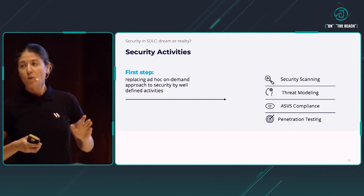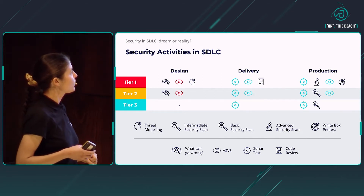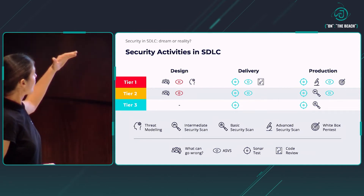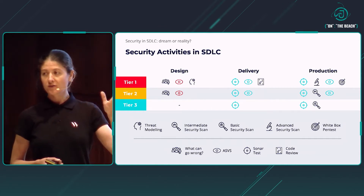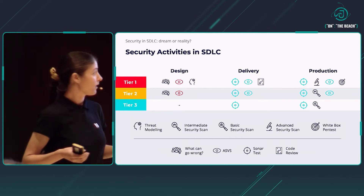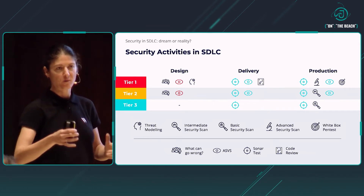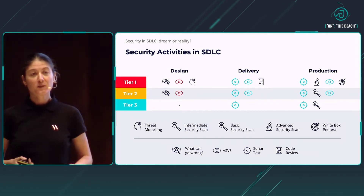The next important step was to think about how exactly to integrate these activities into the development lifecycle. This is how we came up with a matrix. In the columns you can see high-level phases of the delivery process: design, delivery, development, and production. In the rows you can see tiers — tier one, tier two, tier three. The tier represents the criticality of the application. Tier one is the most critical and most sensitive, and we want to invest the majority of our security effort there. Tier three applications might be internal applications or those with no sensitive data at all. This is our roadmap, and we are ready to start executing this together with our teams.